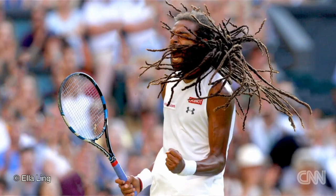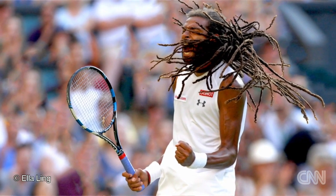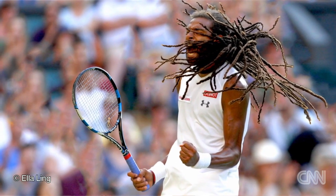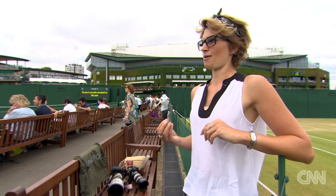I think my favourite shot has been of Dustin Brown winning against Rafa this year. It's an incredible match — he's a very emotional player. I've been searching for this image of Dustin for a long time. I love shooting him. The dreads are incredible and you can just get some very powerful images.